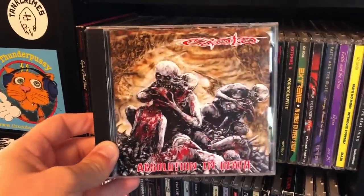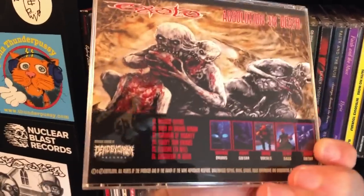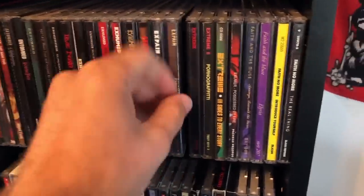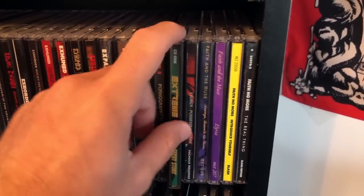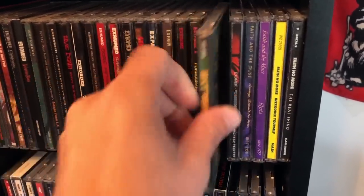Then there's Exsoto, released by Dead by Dawn Records — hi Laura, if you're watching. Expain — nice Canadian metal. Extreme, which is kind of wimpy at times but the guitar player is really good. If you want to hear some good guitar work, Three Sides to Every Story.